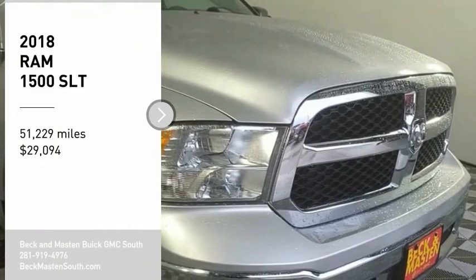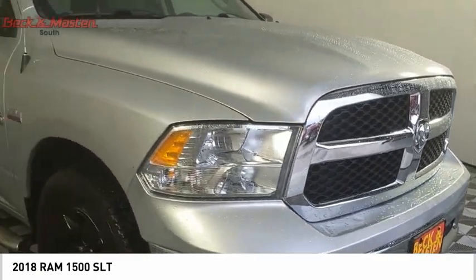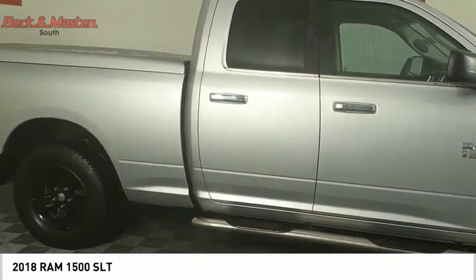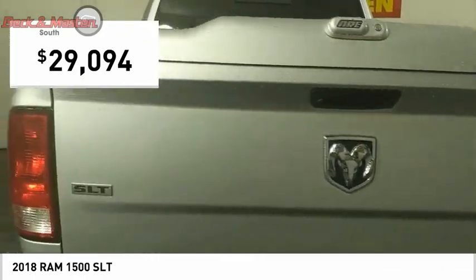We are pleased to show you the 2018 Ram 1500. The Ram 1500 went against the Chevrolet Silverado, Ford F-150, and Toyota Tundra, which are all excellent trucks in their own right. The Ram took home the prize for its well-rounded strengths and is priced below $30,000.